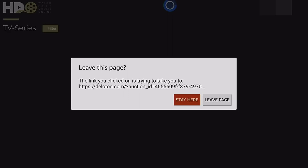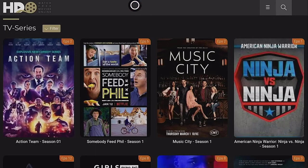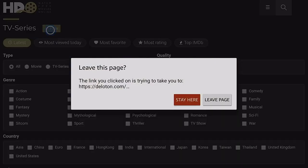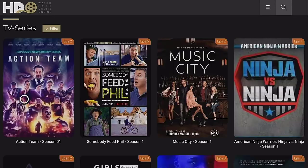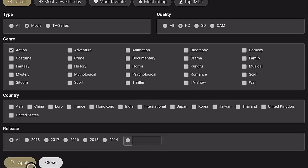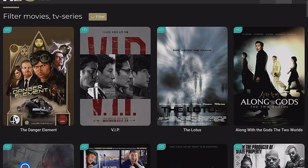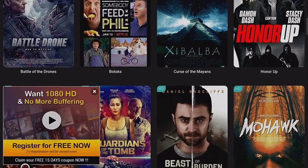Let's try the TV series section. Any time you get a pop-up, always click 'Stay here.' This shows you popular TV series playing right now. There's also a great filter — for example, if I select Action, Movies, and HD only and click Apply, it comes back with all HD action movies in that genre.